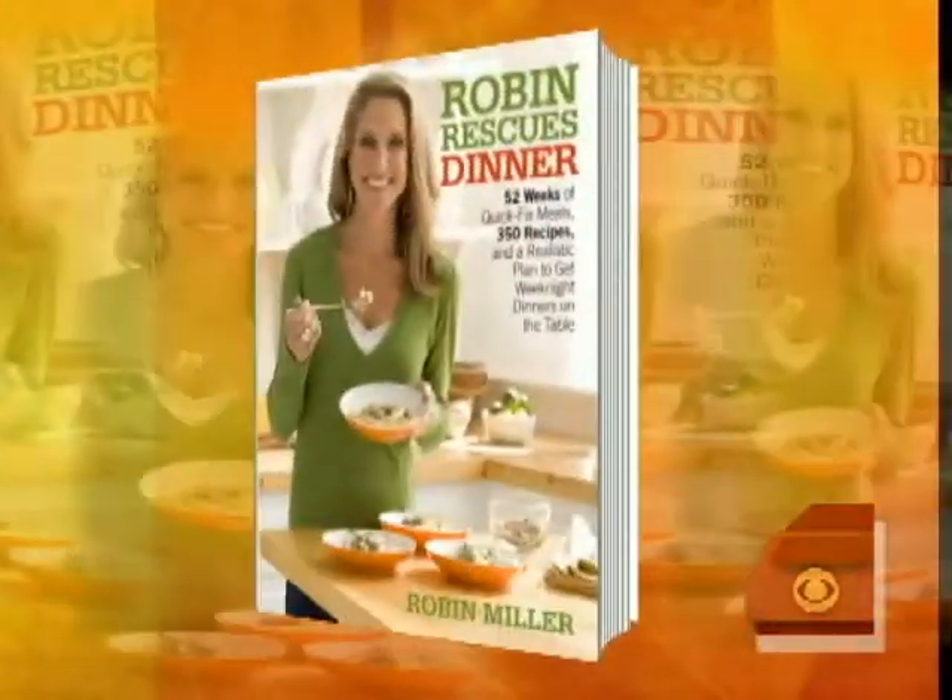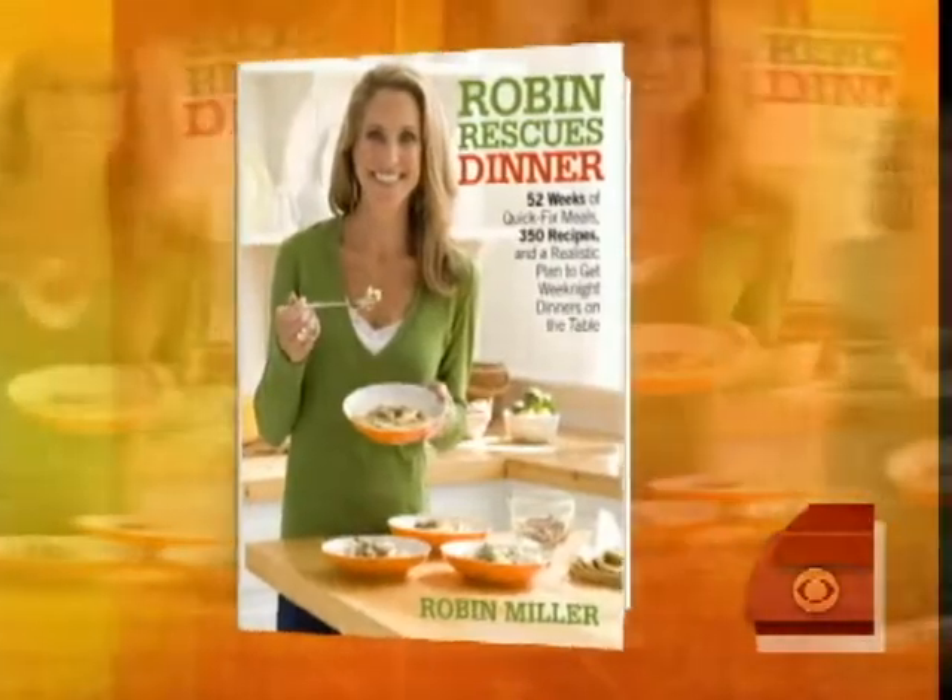This time of year, everyone has a busy schedule, so it's probably tempting just to order pizza every night. But there is a better and cheaper idea: cooked rotisserie chicken. You can find it in most supermarkets. Robin Miller, author of Robin Rescues Dinner, says that it's really easy to turn this chicken into a bunch of great home-cooked meals.